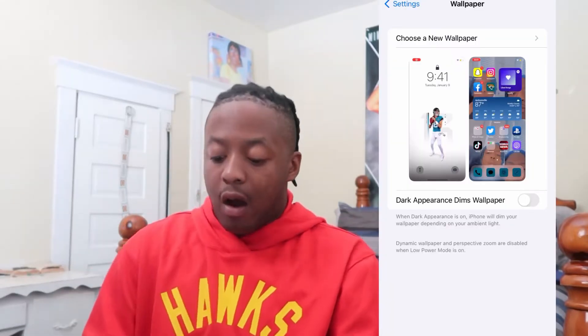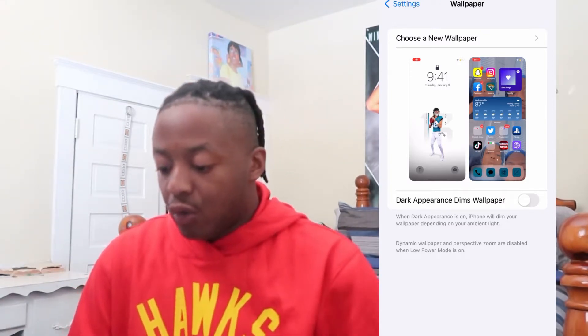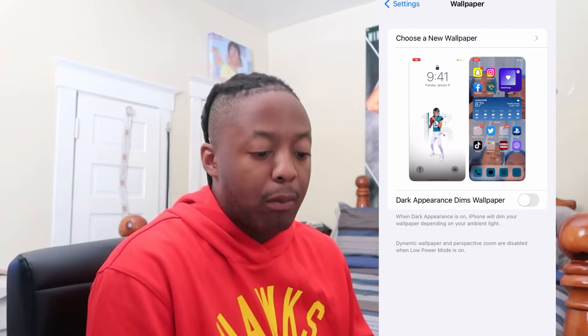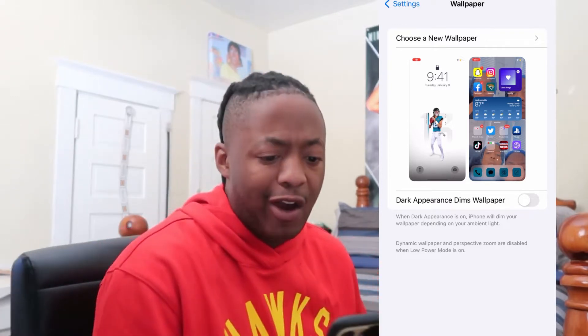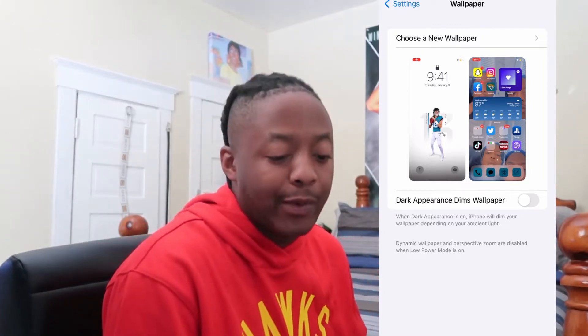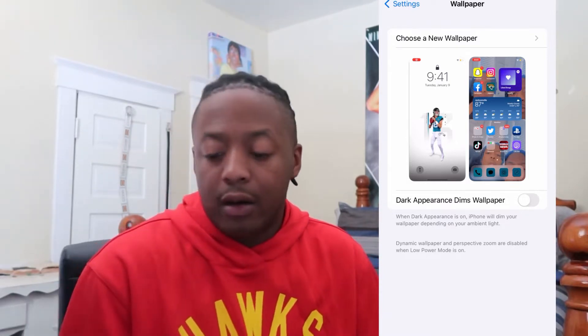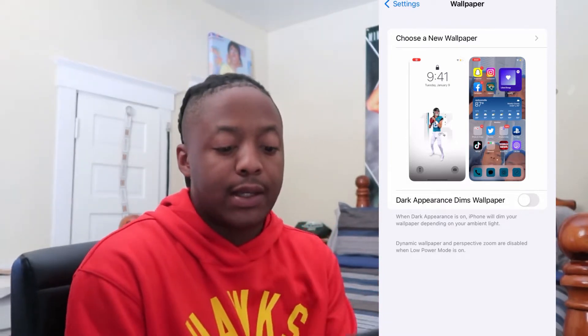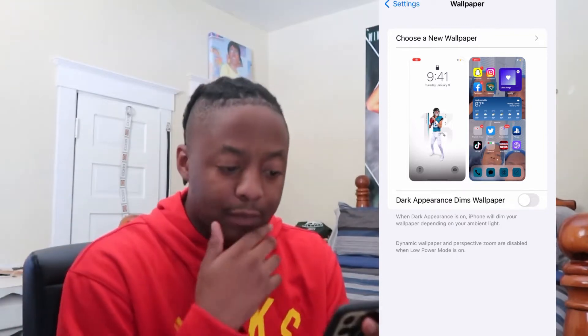So without any more talking let's get into this video. The first thing I want to show you guys is my wallpaper. My lock screen is Trevor Lawrence — it's a Jaguars wallpaper that he releases like every Wednesday or something like that. It's a cool wallpaper so I decided to put it on my phone. And my home screen is a layout of me doing different faces and stuff like that.